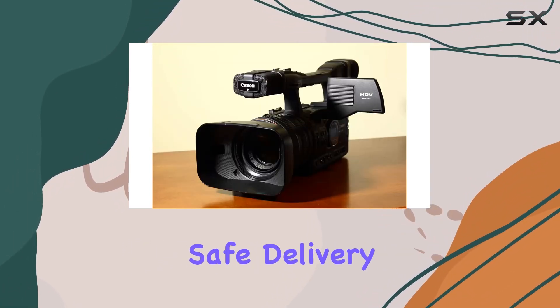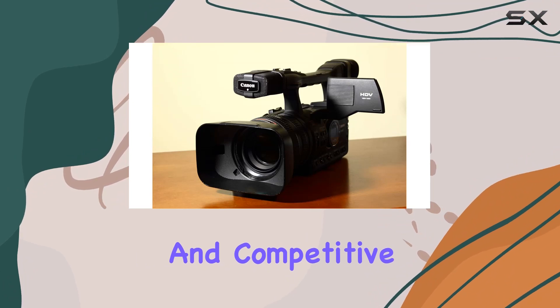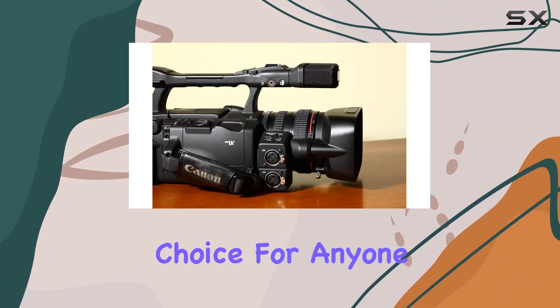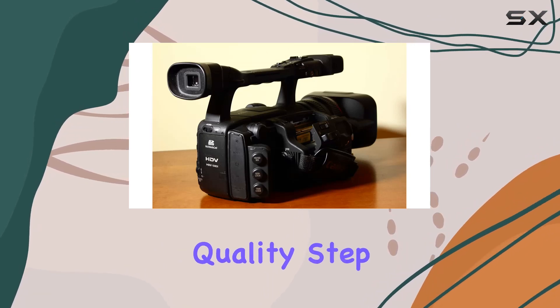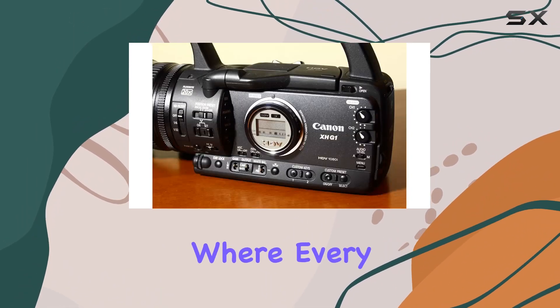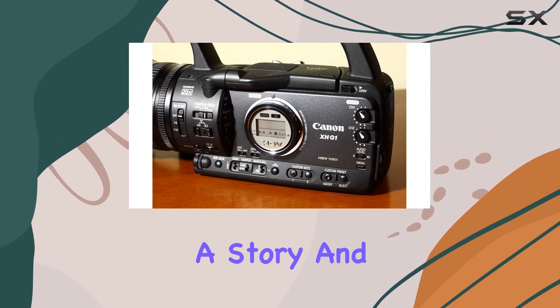Empire Digital ensures safe delivery, best service, and competitive prices, making the Canon X-HG1 an enticing choice for anyone in pursuit of top-tier video quality. Step into the world of professional videography with the X-HG1, where every frame tells a story, and every detail matters.